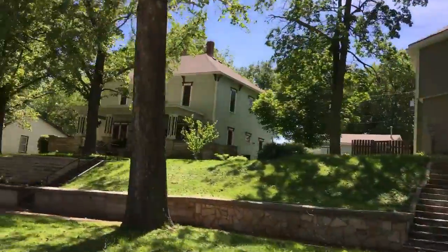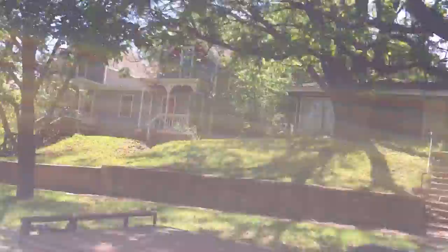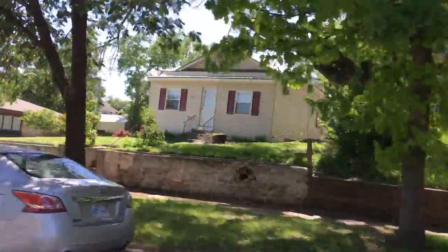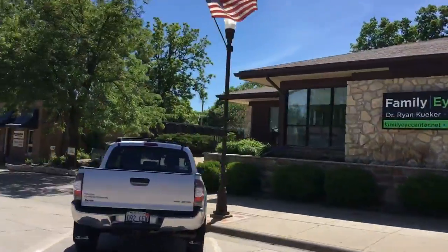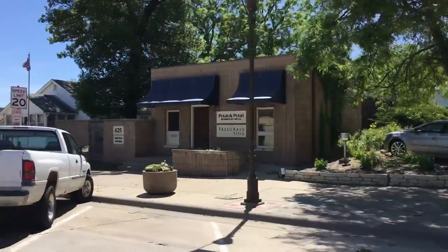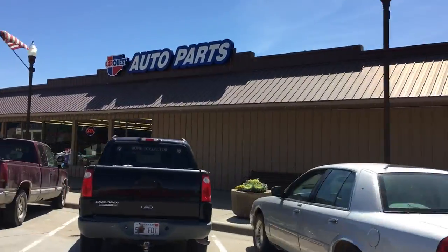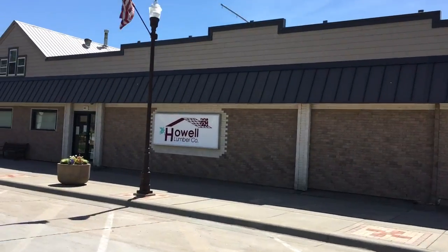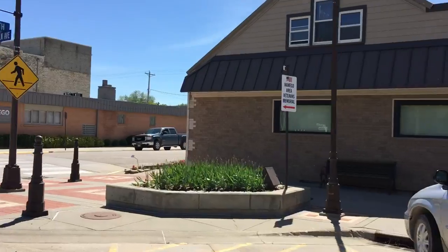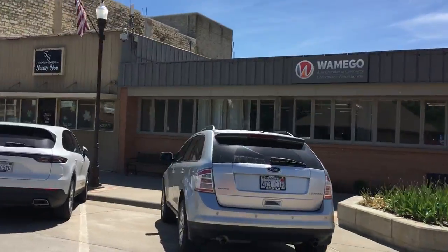Beautiful old homes along here. I am not driving — my dad is driving. This is the west side of Main Street, and we are on Lincoln Avenue — K99. There's the CarQuest Auto Parts Store and the Howl Lumber. That Chamber of Commerce building used to be the phone company.